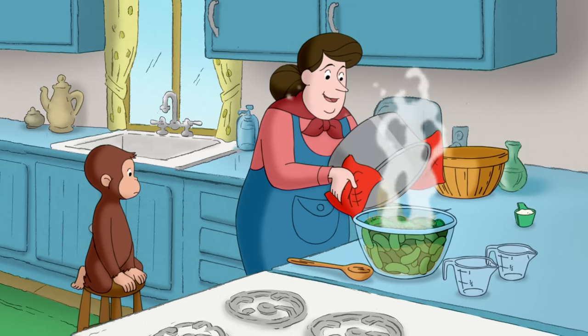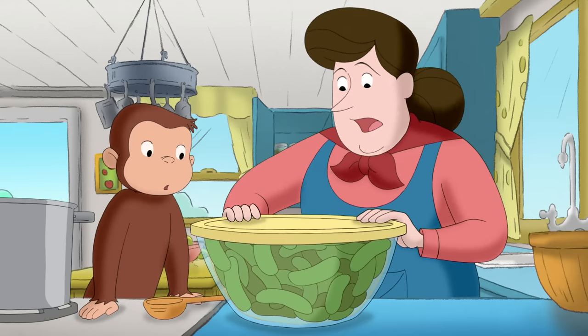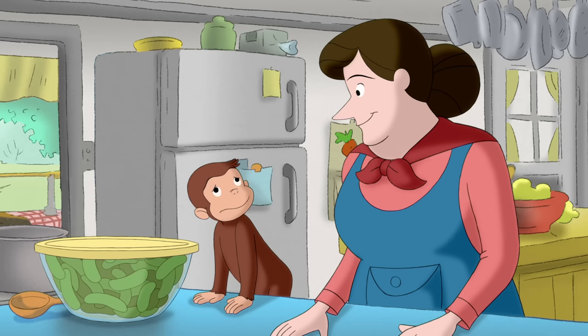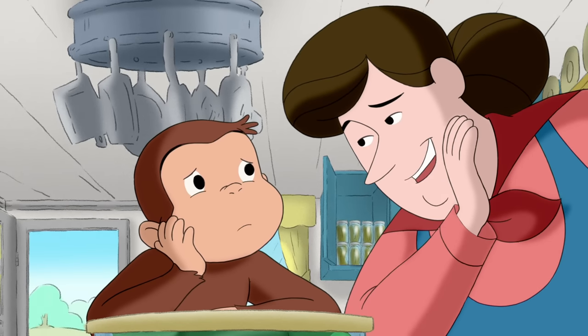We pour the brine over the cucumbers. Cover it up. And this is where it gets hard — we wait. Get comfy. Pickling whole cucumbers takes about two weeks.